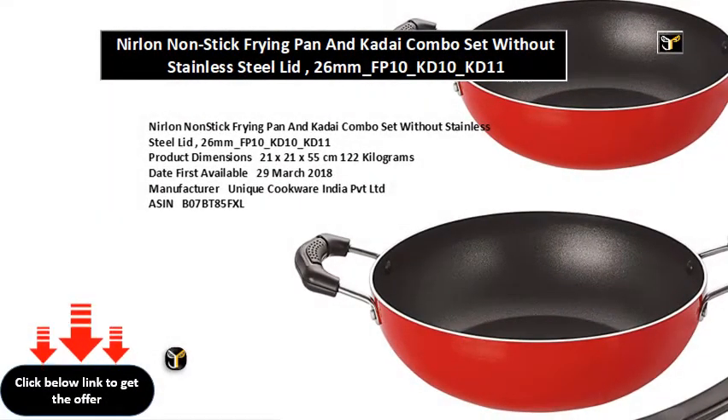Neerlin non-stick frying pan and kadai combo set without stainless steel lid. Item model number: 26mm FP10 KD10 KD11. Product dimensions: 21 x 21 x 55 centimeters, 1.22 kilograms. Date first available: March 29, 2018.